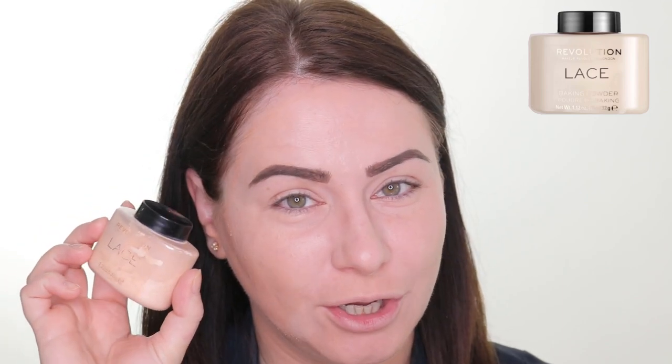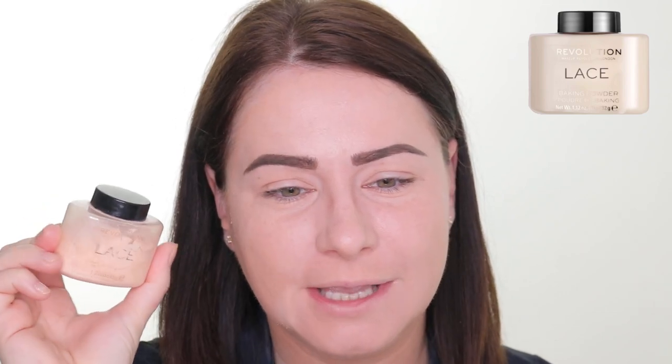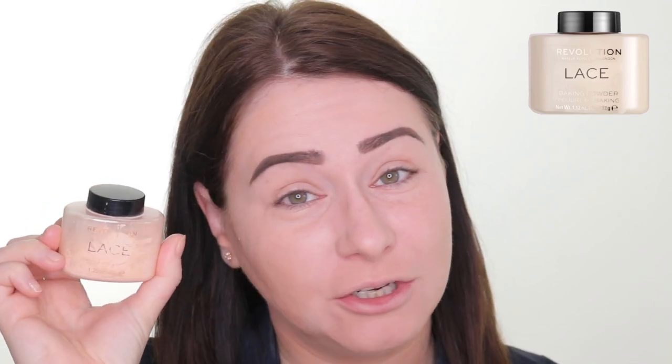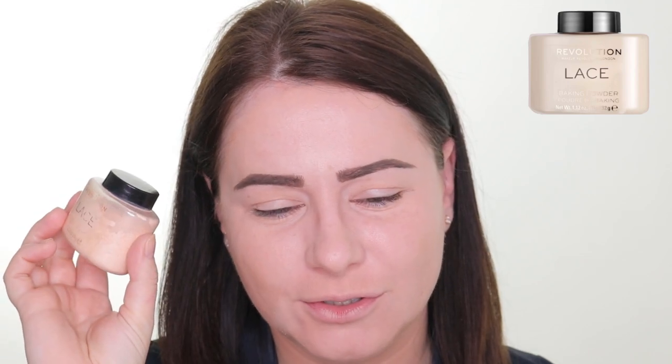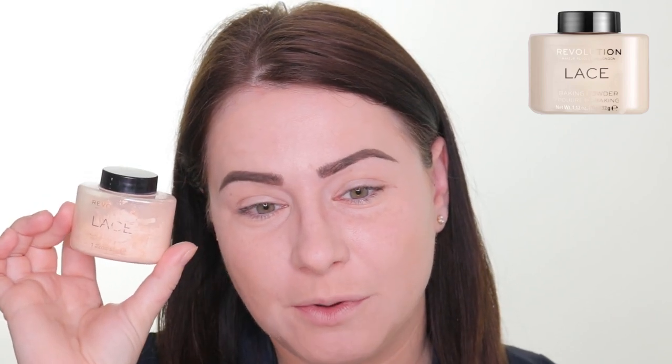The first one we're going to test out is the Makeup Revolution Lace Powder. This is a dupe of the Ben Nye powders and I have it in the shade Lace because I have quite pink undertones in my skin, so I don't like banana powders — I much prefer something a bit more cool-toned and more skin-toned. The reason we're starting with this one is because it only costs £5.